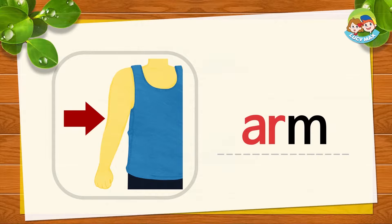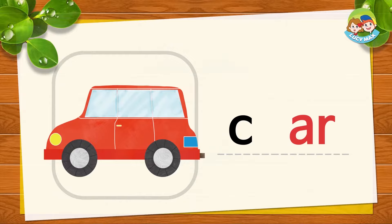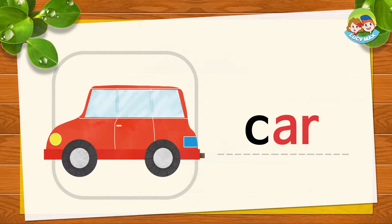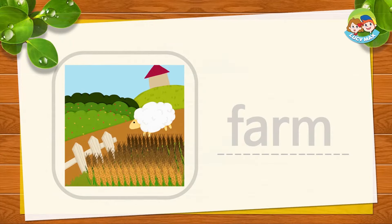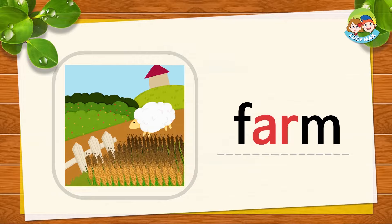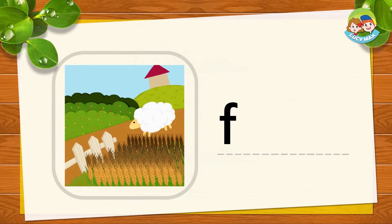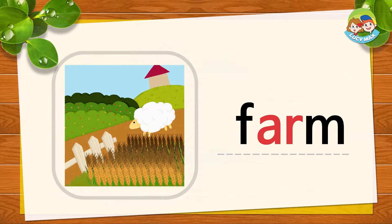Very good. This is a car. C and AR together is car. C, AR, car. It's your turn. Good. This is a farm. We grow crops or raise animals on a farm. F, AR, M together is farm. F, arm, farm. Now you try. Very good.